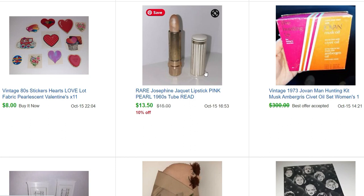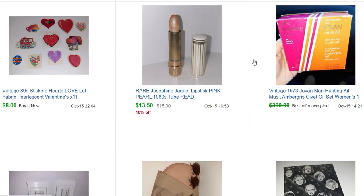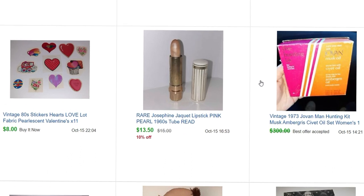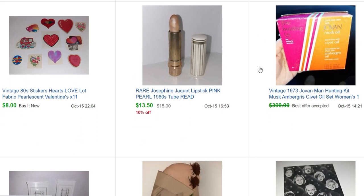It sold that same day. The picture doesn't have a white background because I was actually sitting in the car — you can see my feet. We had sat at lunch and I was looking it up, and I thought I have to list this right now. So it sold that same day while we were still on vacation — I took an offer of $275.